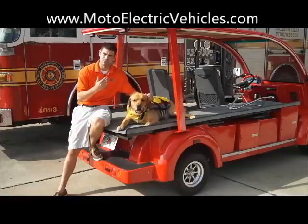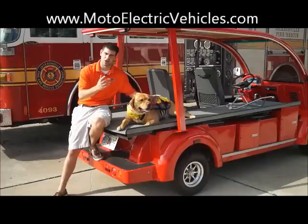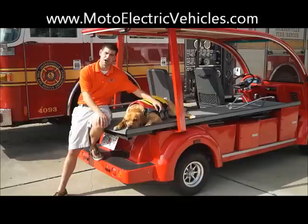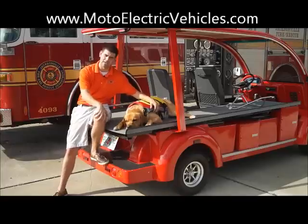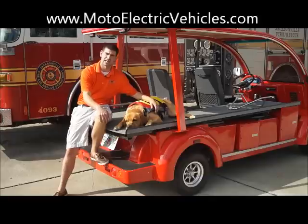We've had these vehicles go to the PGA Tour and we have them in multiple stadiums all across the nation — football stadiums at universities. The biggest thing with this unit: it can go 25 miles per hour on a charge, 40 to 50 miles on one charge with onboard charging. All the components — batteries, chargers, controllers, which is like the brain of the vehicle — are all US made, and we back it with a three year limited warranty. There's no other company out there with a warranty like ours, so call your representative today and ask about it.